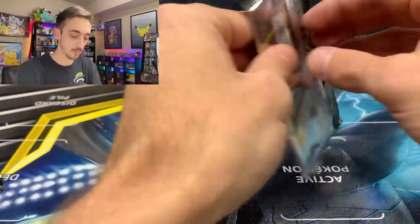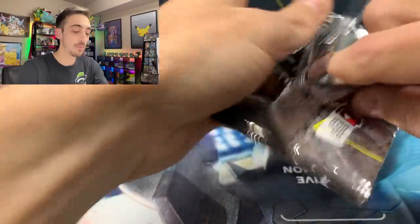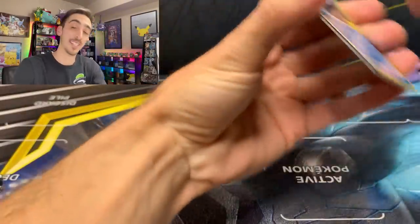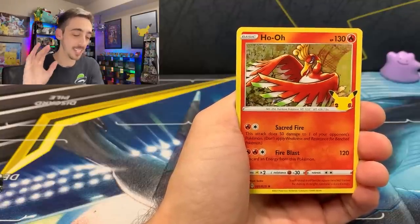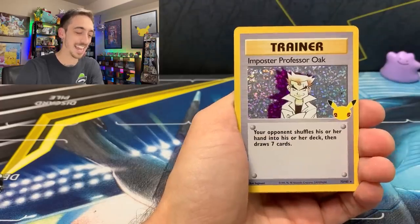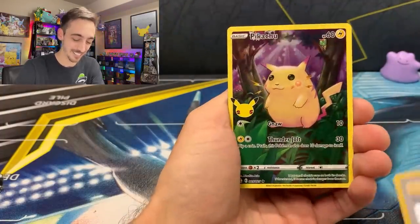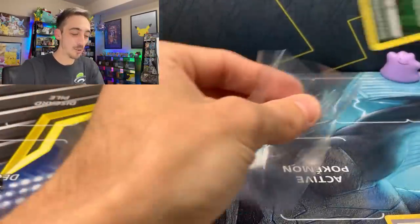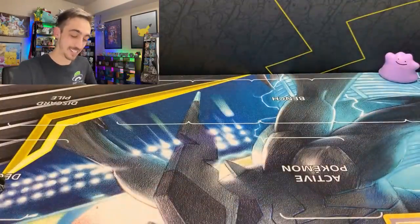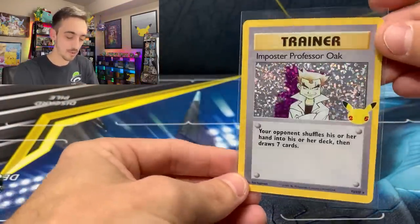Let's open up this Celebrations pack — last chance today to pull the Charizard reprint I'm missing. We'll be opening the Pikachu VMAX figure in next Wednesday's video. Palkia, Ho-Oh, and we've got an Imposter Professor Oak — very cool. And another full art Pikachu! My goal is a full binder page of these full art Pikachus — I just love them so much, and it's pretty easy to pull, which I think is awesome. Imposter Professor Oak going into a sleeve.